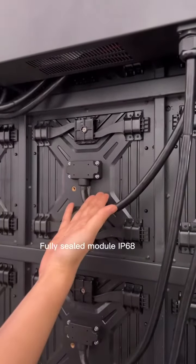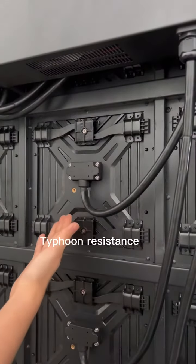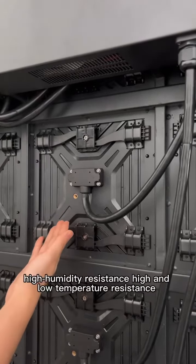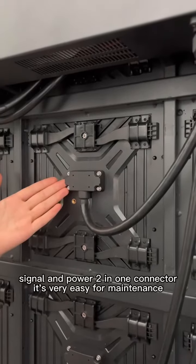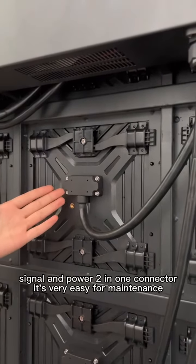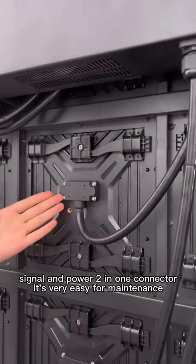It's a fully sealed module with IP68 rating. It's typhoon resistant and high and low temperature resistant. It features a signal and power two-in-one connector, making it very easy for maintenance.